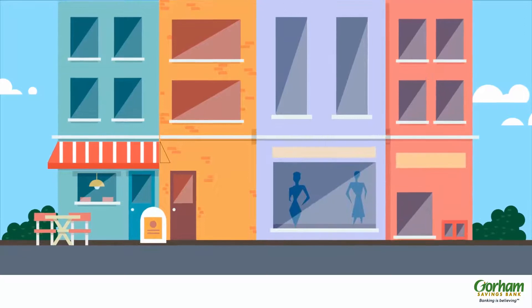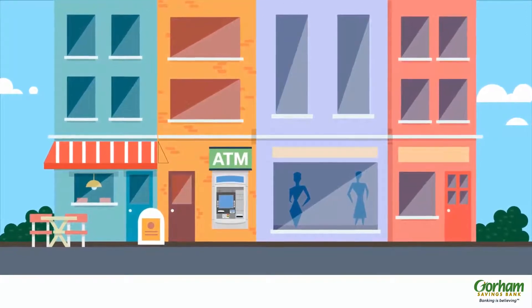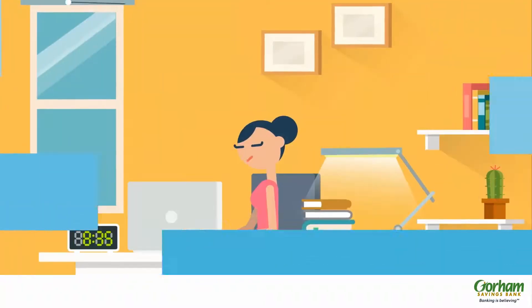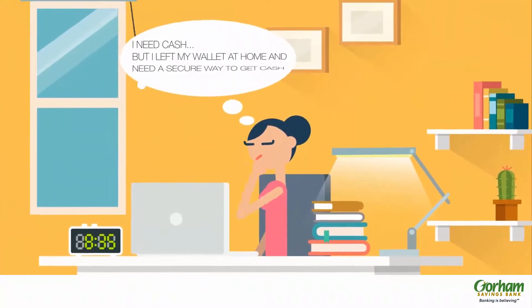When you need to take out cash, you have to go to the ATM. But are you safe from fraudsters and their prying eyes? Did you know that ATM skimming is one of the fastest growing crimes?